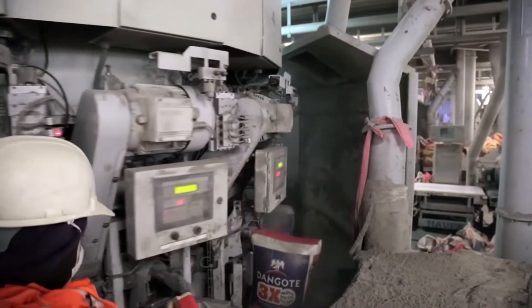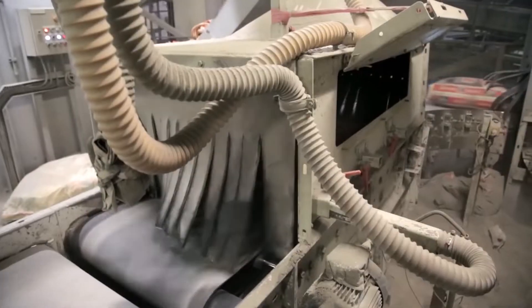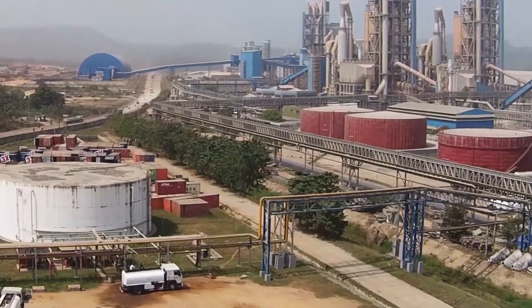For us it's very important that we can run our operations continuously, so we need power when we need it, so that we can run our plants. That's why it is important to have a partner like GE.